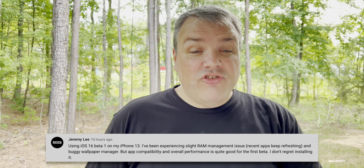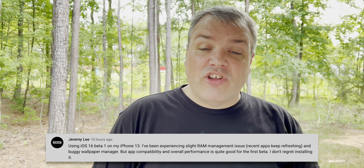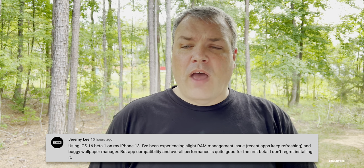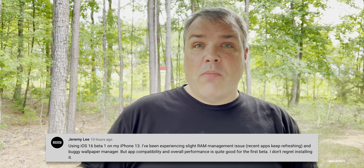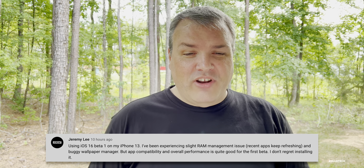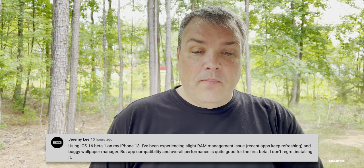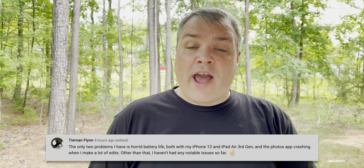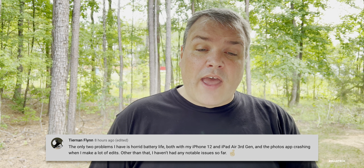Jeremy Lee on iOS 16 Beta 1 on iPhone 13 experienced slight RAM management issues with apps refreshing and a buggy wallpaper manager — I had that too on my 13 Pro Max. App compatibility and overall performance is quite good for the first beta. Tiernan Flynn noted horrible battery life on both iPhone 12 and iPad Air 3rd gen, and the Photos app crashing when making lots of edits, but no other major issues.